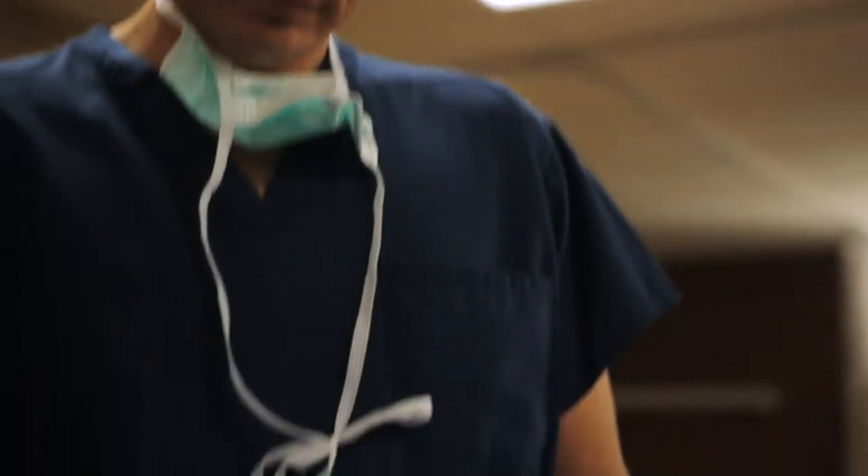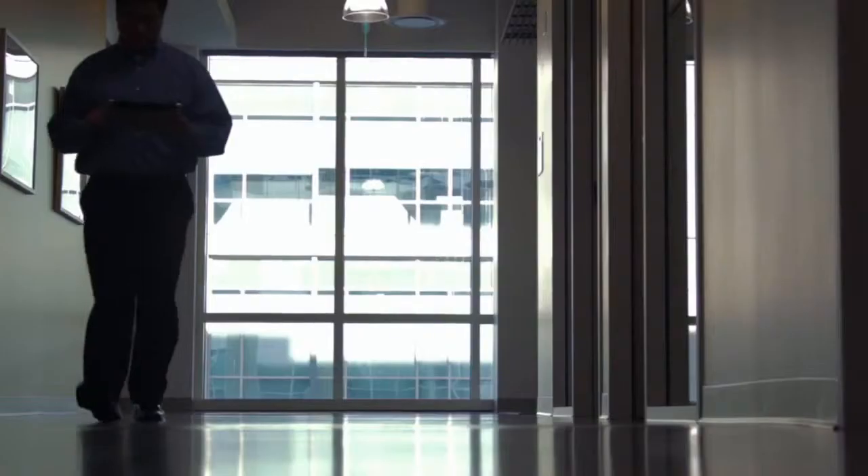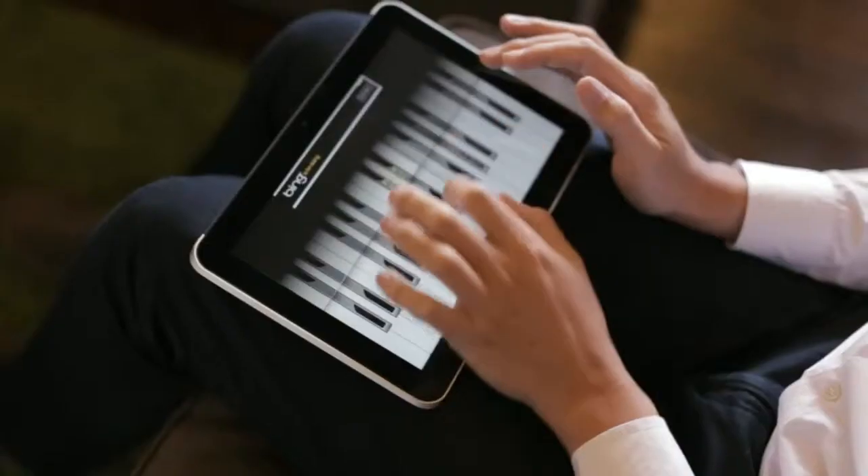Consumerization is a trend that we as business users need to deal with. People are bringing smartphones and tablets into their work, and the real concern for IT managers is security and manageability. A lot of these consumer tablets today do not have that capability. With ElitePad, what we thought about was: what if this is your primary device that you use for play as well as doing work?